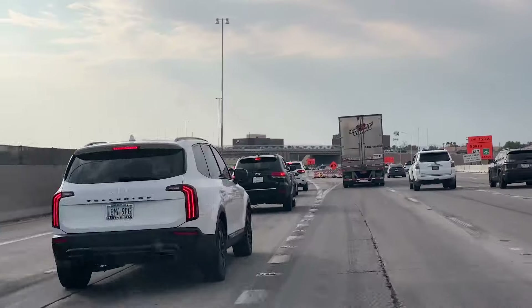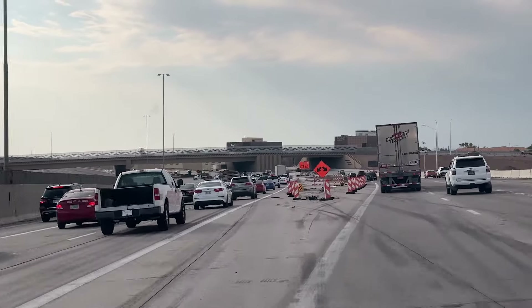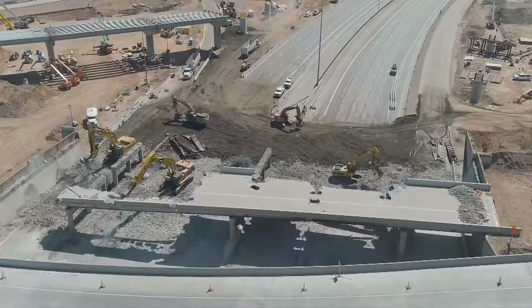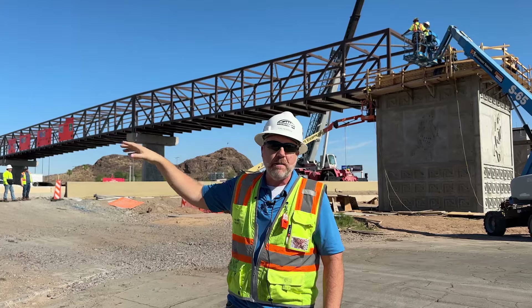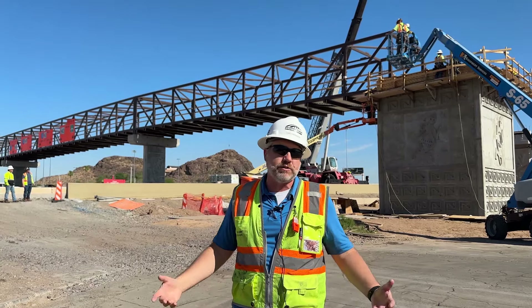ADOT has been very accommodating with splitting traffic to maintain freeway speeds, which has been kind of new to the area. When we do have a full closure, we try to utilize that time and get as much work done as we can, so that we're not doing nightly closures and having bigger impacts on traffic throughout the week. We try to use those weekend times to get as much done as possible.